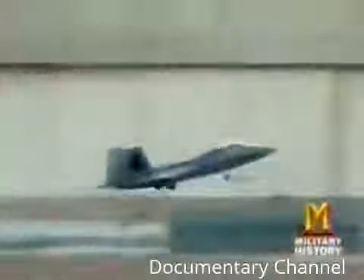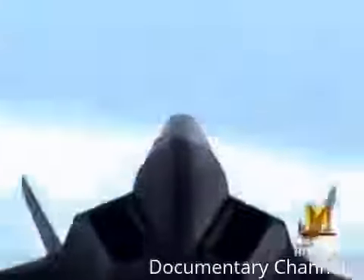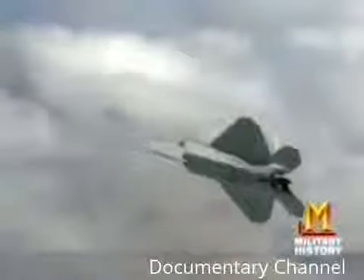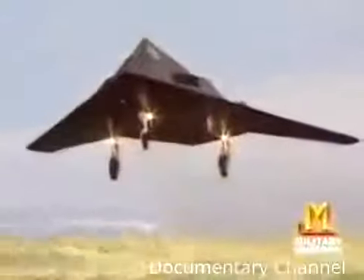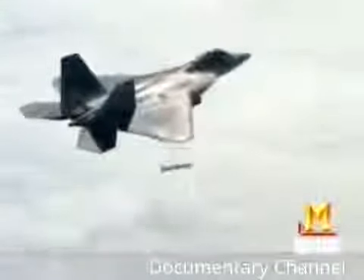With the FA-22 Raptor, stealth technology has come of age. Manufactured by Lockheed Martin in partnership with Boeing and Pratt & Whitney, it measures more than 62 feet long with a wingspan of more than 44 feet. Yet its radar signature is smaller than a sparrow's. In the past, achieving such invisibility required compromising aerodynamic performance — case in point, the Raptor's revolutionary predecessor, the F-117A.